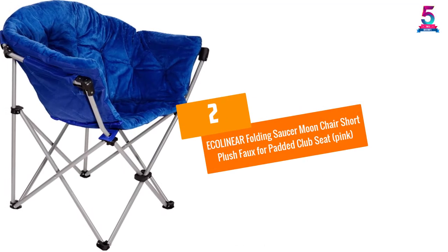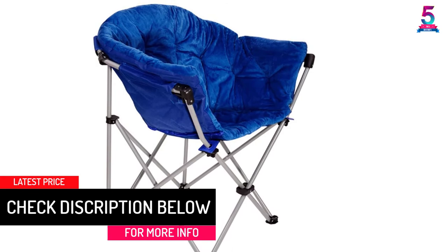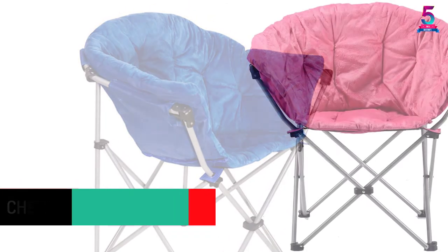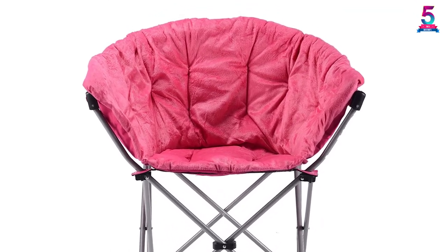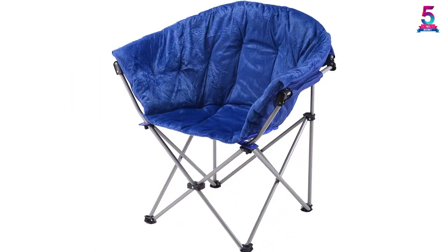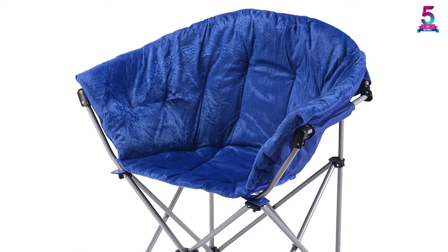At number 2: ECOLINEAR Folding Saucer Moon Chair Short Plush Faux Padded Club Seat in Pink. This is an ideal chair since it is built in a way that allows you to clean or wash it easily if it has stains or dirt. You will love this moon chair as it suits many places like lounging, a girls dorm, or any room. It is designed with high quality materials, including fabric that makes it fire retardant. This chair can support a weight capacity of up to 225 pounds without any difficulty.